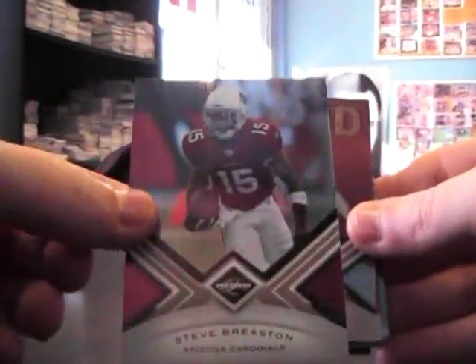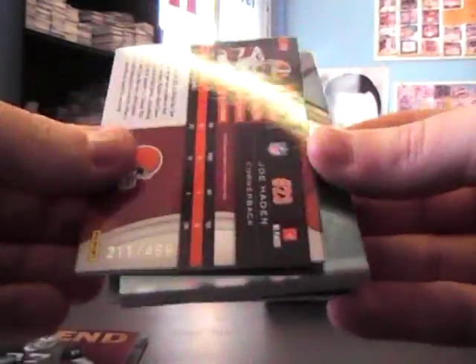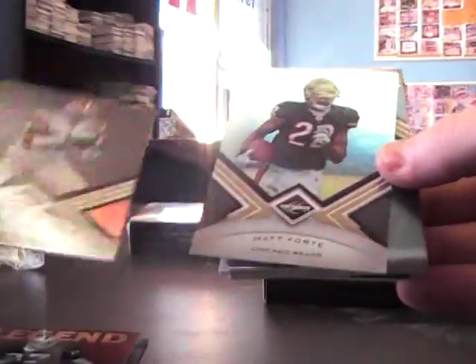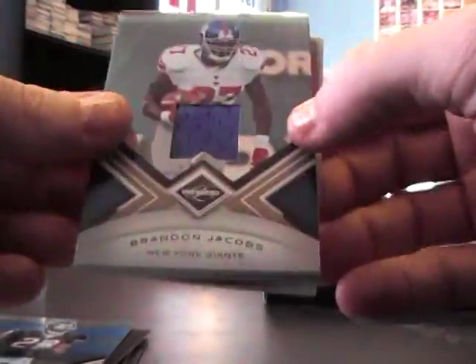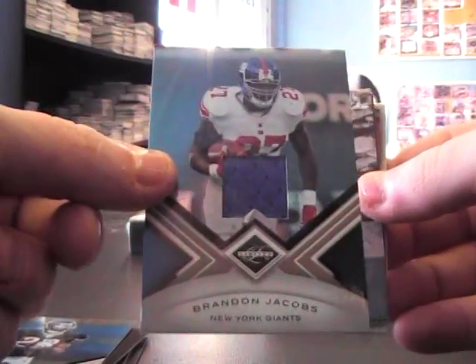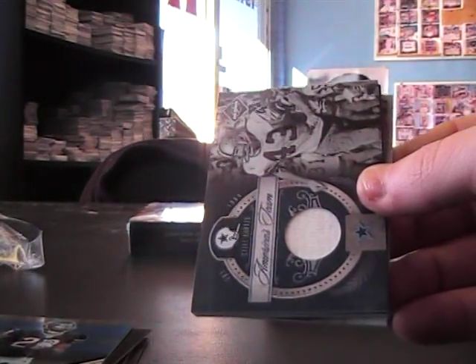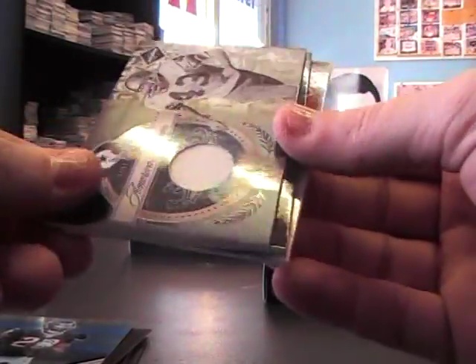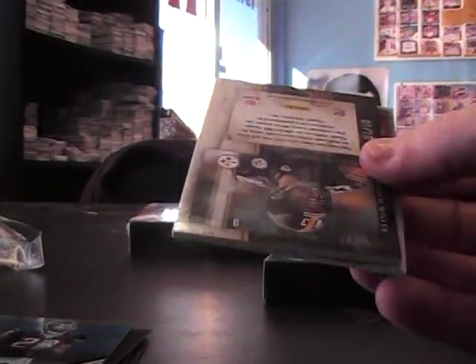Round two: Steve Breston $4.99, Dave Casper, Joe Hayden, Matt Forte — all those are $4.99. Brandon Jacobs jersey, $1.99. Cliff Harris jersey, numbered at 50. One of 15, Jumbo Patch.